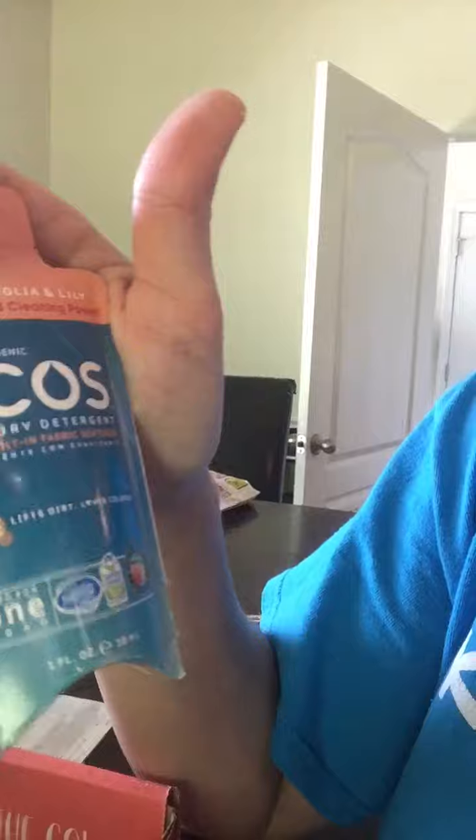Then we have Ecos Laundry Detergent. It says it's hypoallergenic, which we might need because Eli might be allergic to our laundry detergent. I'm not really sure.